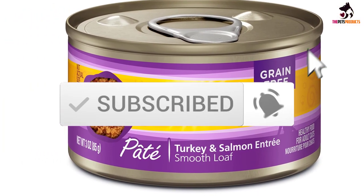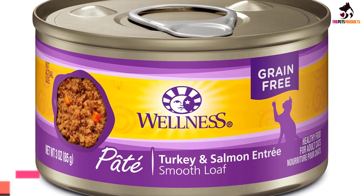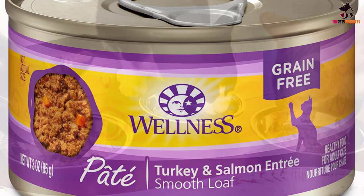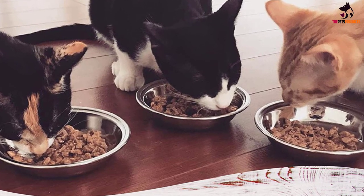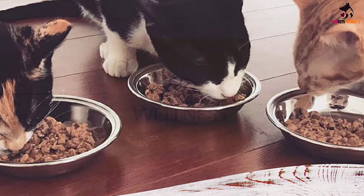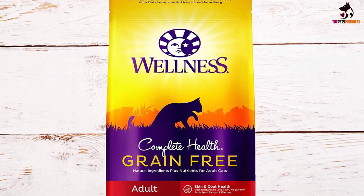Starting at number five, we have the Wellness Complete Health Turkey and Salmon Formula grain-free canned cat food. When selecting a canned food for your feline friend, look for one that has been certified complete and balanced by the American Association of Feed Control Officials (AAFCO). This means the food contains a high-quality mix of ingredients to meet your feline's basic nutritional needs, explains Rachel Barrack, DVM, CVA, CVCH, of telemedicine practice Animal Acupuncture in New York City.